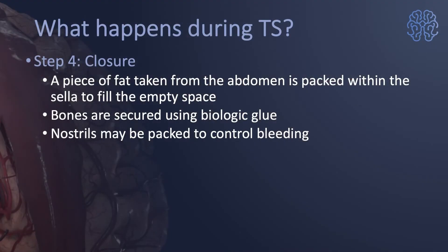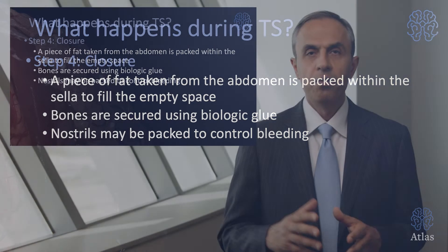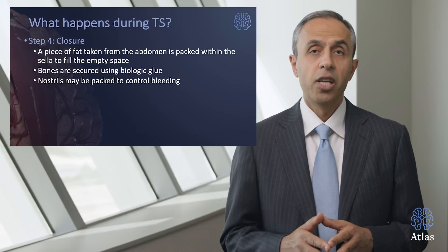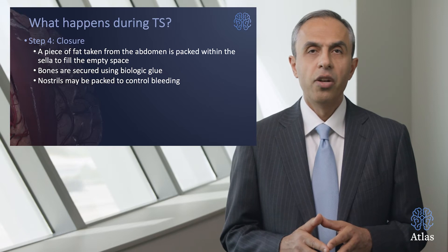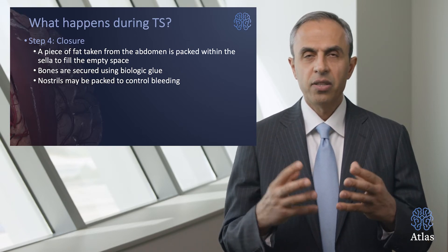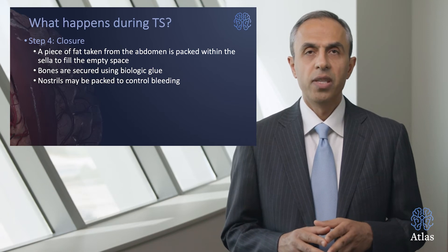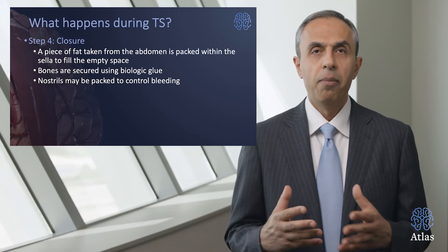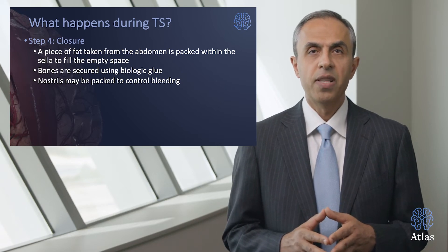Step four involves using a piece of fat taken from your abdomen to fill in the defect and close the area where surgery was performed. Other materials may be used to close the defect, including biologic glue. Nostrils may be packed to control bleeding, and that stuffiness you feel for almost a week or two after surgery is from the packing and the blood and crusting that occurs.